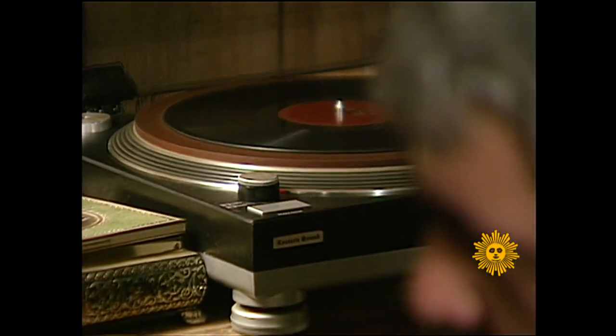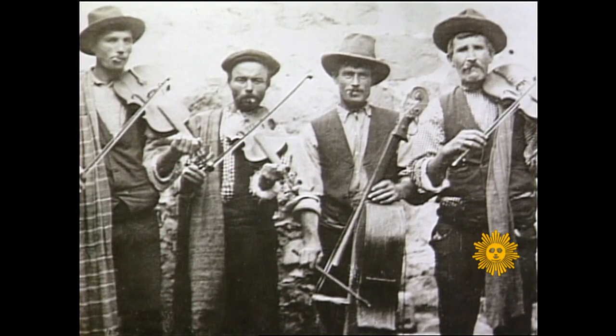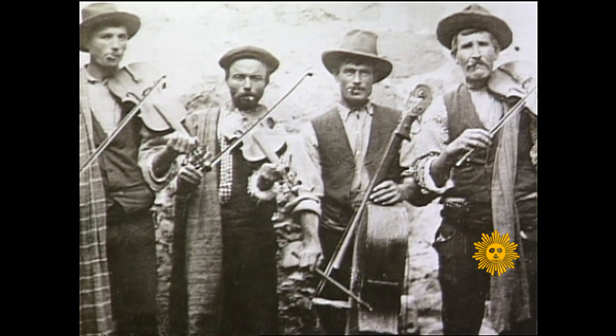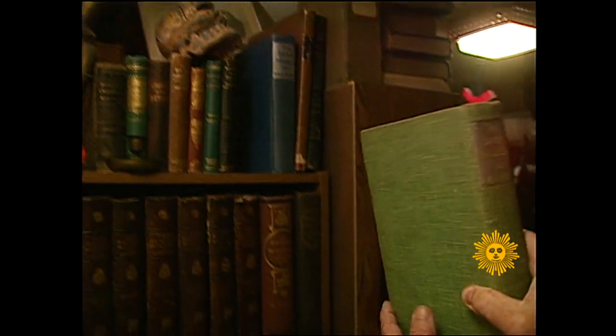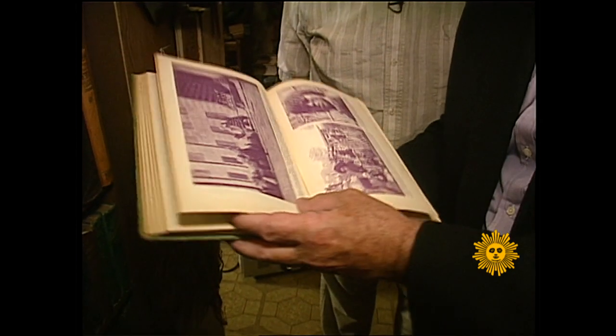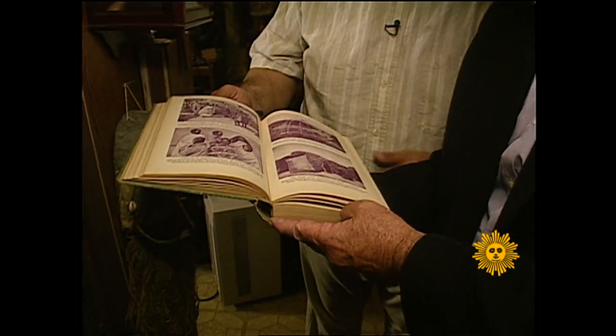He started collecting ethnic records in his teens after his grandmother gave him a recording of Italian folk music. Though he could not understand the words, Pat was hooked on traditional music. Would you describe yourself as a musicologist? I would say an amateur musicologist, sure. I'm not trained in that at all, but my heart is there. He found the perfect name for his collection when he came across a book in a used bookstore: The Secret Museum of Mankind. That does have a kind of a ring to it, doesn't it?